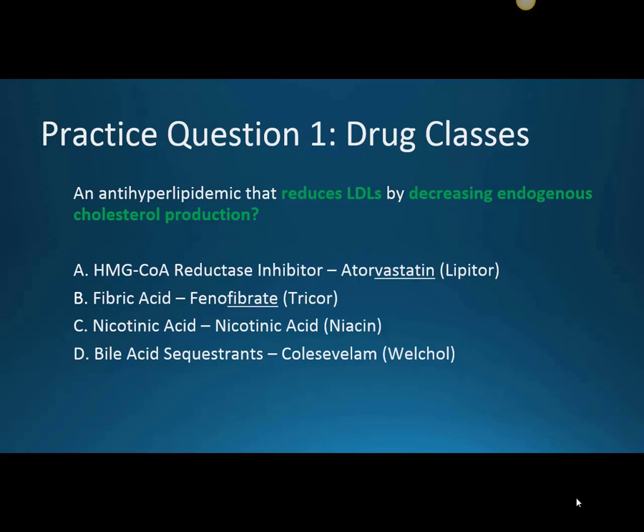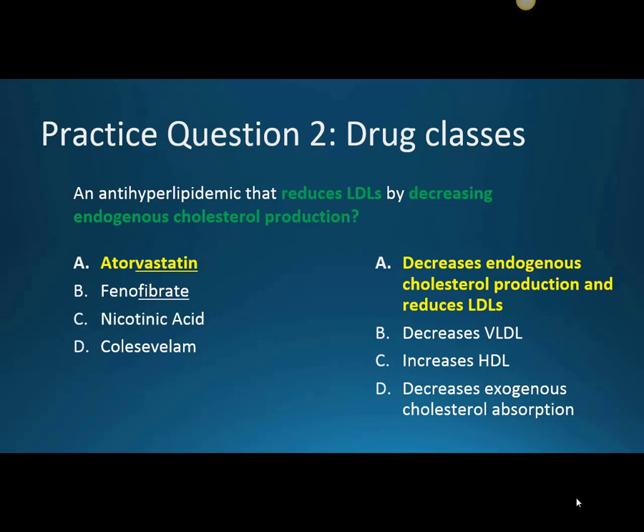The first question: an anti-hyperlipidemic that reduces LDLs by decreasing our endogenous cholesterol production — is that A, our HMG-CoA reductase inhibitor atorvastatin, brand name Lipitor; B, fibric acid or phenofibrate, brand name Tricor; C, nicotinic acid, brand name niacin; or D, bile acid sequestrants, colesevelam, brand Welcol? That's going to be our atorvastatin, our HMG-CoA reductase inhibitor.